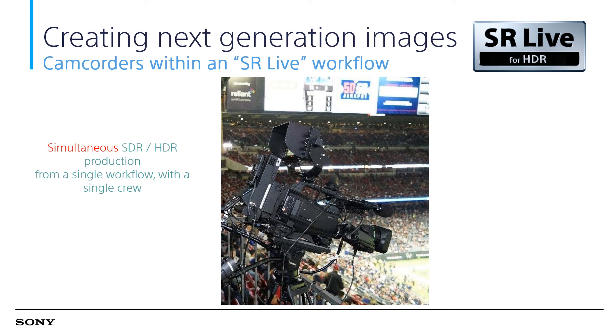For SR Live, this category demands simultaneous HDR production with a single crew. It is mainly supported by Sony 4K studio cameras. Sony's studio cameras such as the Z750 and Z450 complement the SR Live workflow. Let's have a look at the features on the Z750.